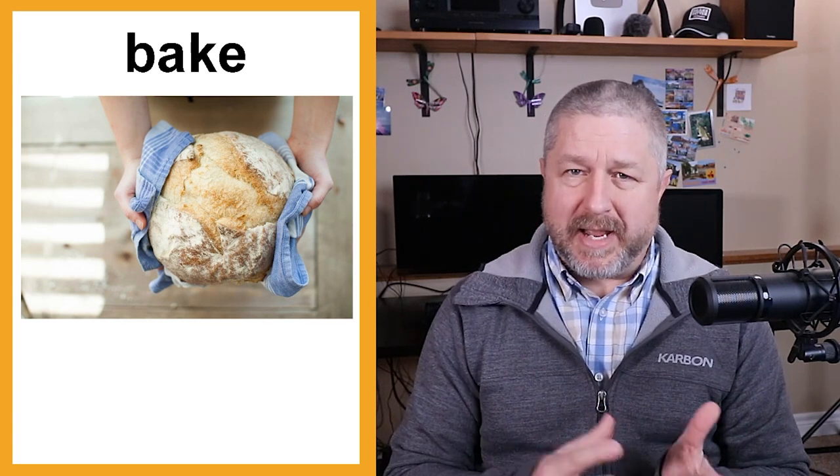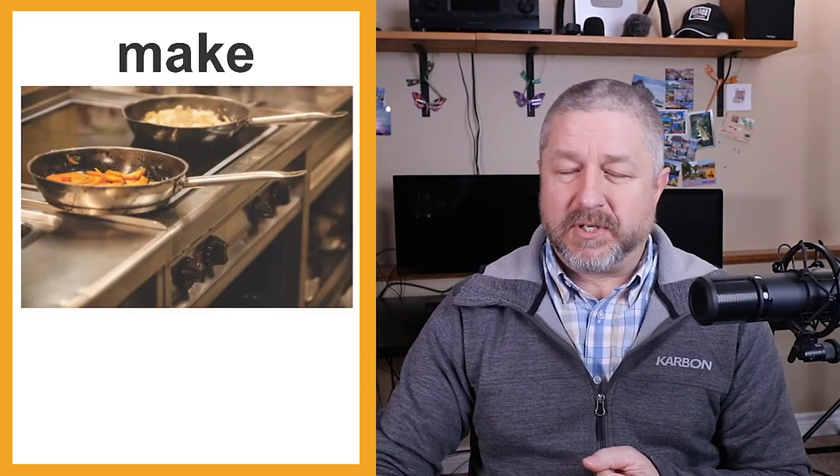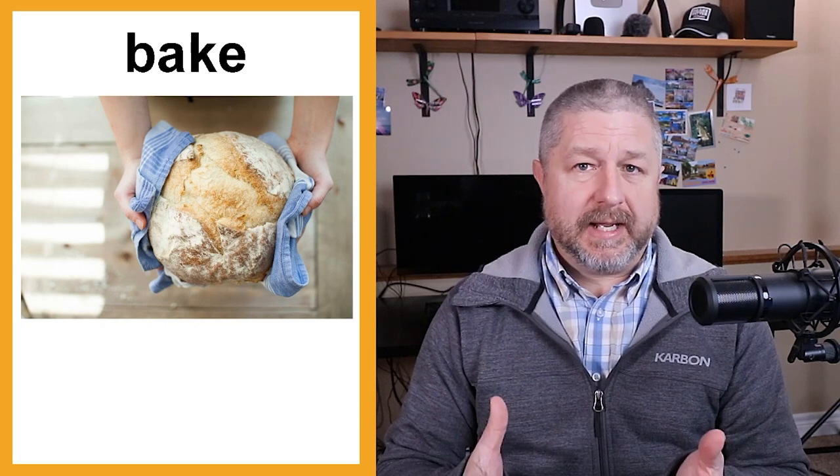Sometimes we bake in the kitchen, sometimes we cook in the kitchen, and sometimes we make things in the kitchen. When we bake, we're usually talking about things like bread, cookies, or pies. For example: today I'm going to bake bread.